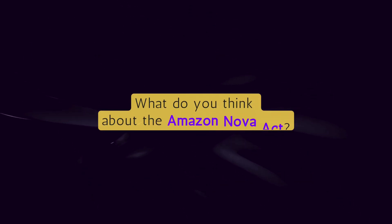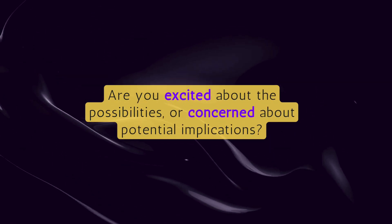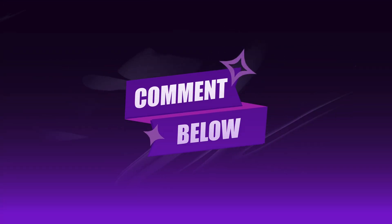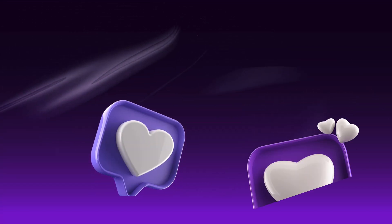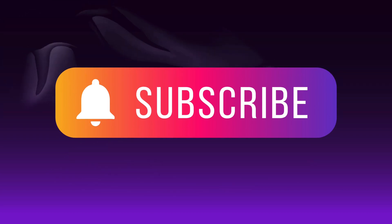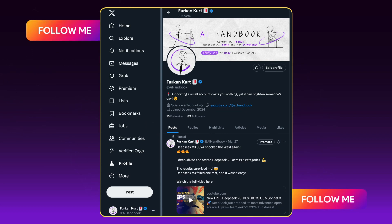What do you think about Amazon Nova Act? Are you excited about the possibilities or concerned about potential implications? Let me know in the comments below, and don't forget to like this video and subscribe to AI Handbook for more in-depth analysis of cutting-edge AI technologies. Follow on social media and check out other videos exploring the fascinating world of artificial intelligence.